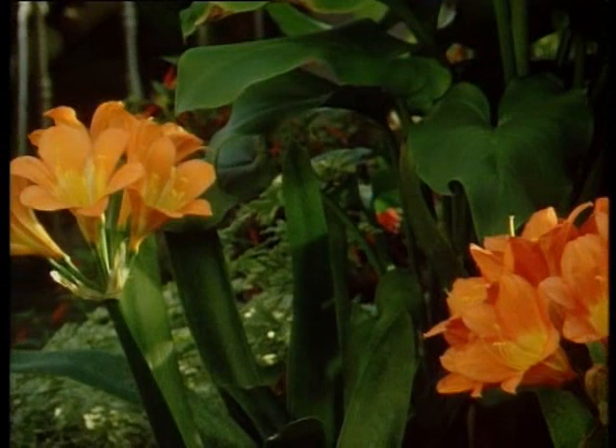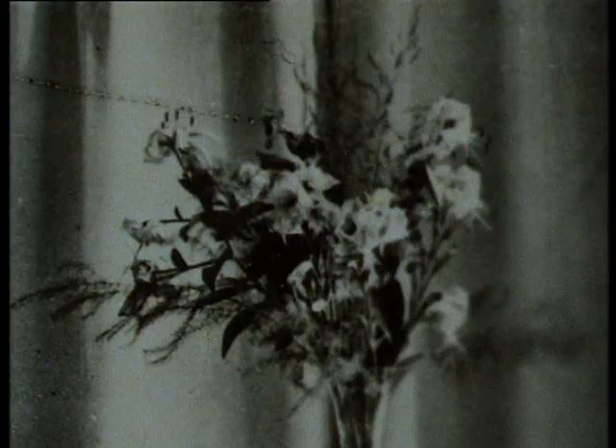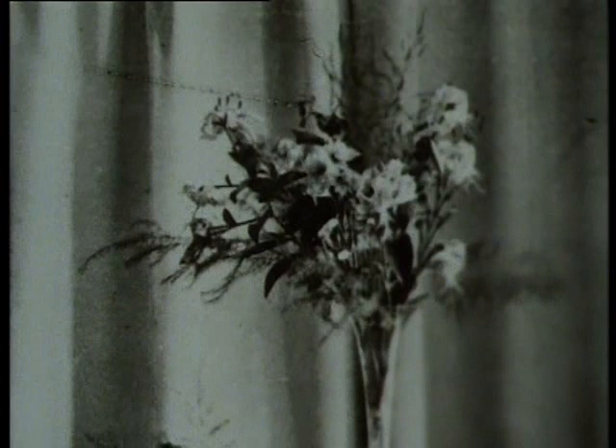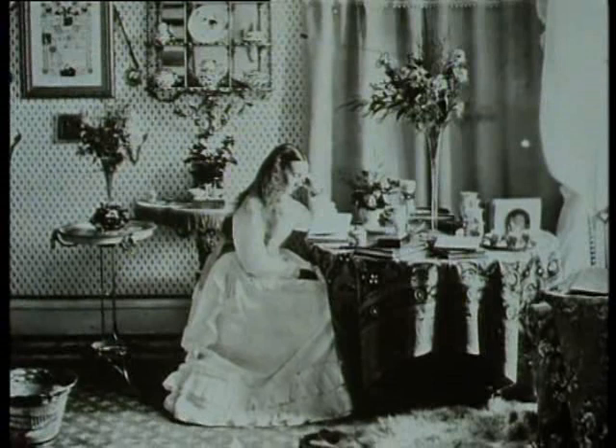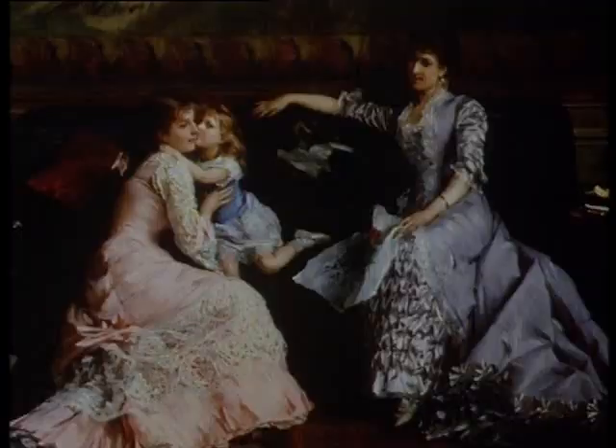It was a jolly good cut flower as well as a pot plant. Huge quantities of cut flowers were required to decorate the rooms of the mansion. The demand was heaviest when the family was in residence during the summer, but even in winter, when they were in London, they still expected flowers to be sent to them.